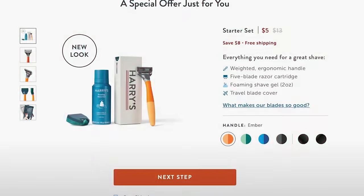Harry's offers fair pricing for everybody — everything you need at a factory direct price. The starter kit is only five bucks if you click the link down below — that's a $13 value for only five bucks. It's totally worth it. Thanks for supporting the sponsors that support us. Now, back to the show.